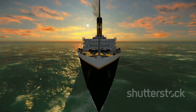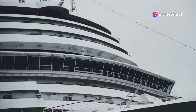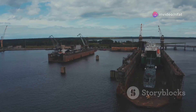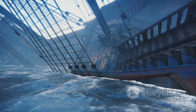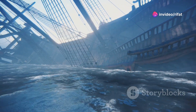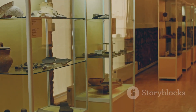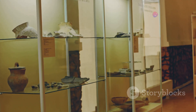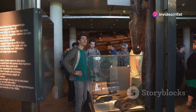The RMS Olympic may be gone, but her story continues to captivate. She is remembered as a symbol of a bygone era — a time when ocean liners were the epitome of luxury and technological achievement. Her story is also a testament to human resilience and ingenuity. She survived collisions, war, and the test of time, always emerging as a symbol of strength and dependability. Today, the Olympic's legacy lives on in museums and historical archives. Artifacts from the ship, including furniture, fixtures, and even pieces of her hull, can be found in maritime museums around the world, offering a tangible link to a bygone era.